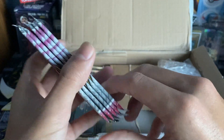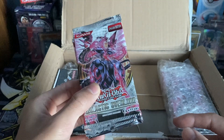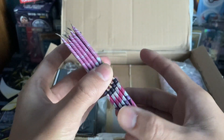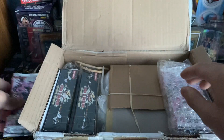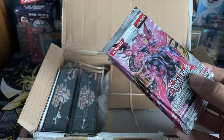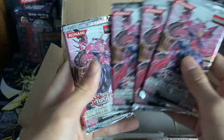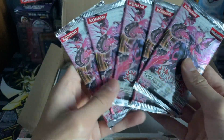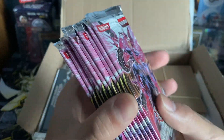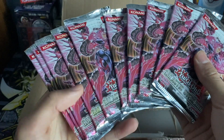He's been opening these for his subscribers in a box break format on his channel. They were really reasonably priced - around $3.50 US dollars each plus shipping. I'm excited to crack these open and hopefully beat him in a pack battle this time. Last time it was really close - we pulled a bunch of secret rares but he pulled a couple of ultimate rares which sent him over the top. We've got 10 packs of Galactic Overlord here for the pack battle.